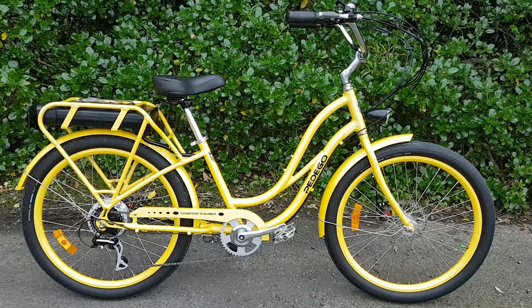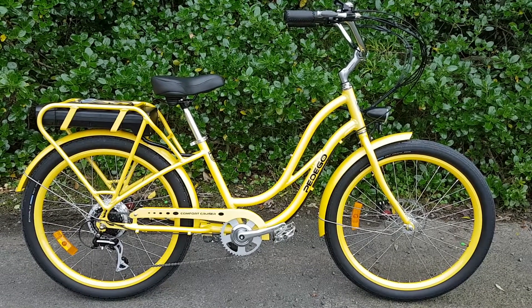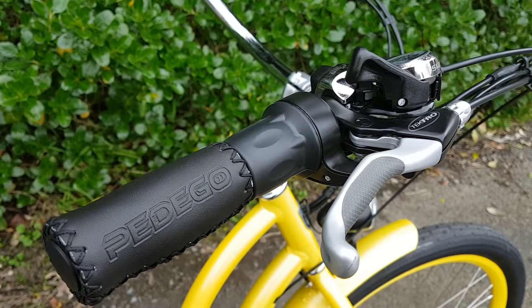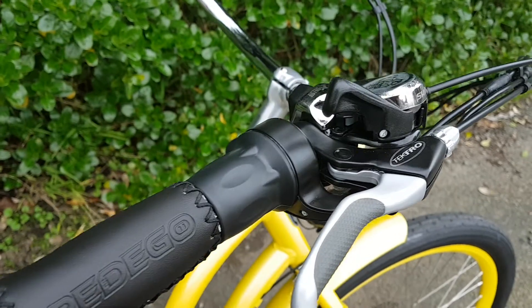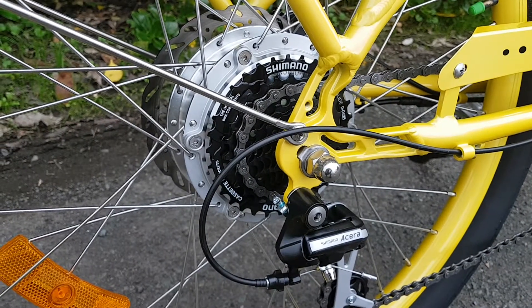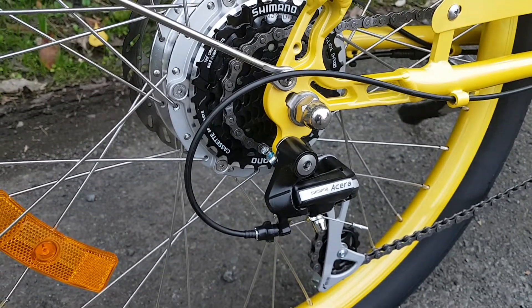Here we have a beautiful sunshine yellow Pedego Step-Through Cruiser, the same as you'll find in the Mercury Energy TV ads. We've got leather grips, twist throttle, Tektro brakes and Shimano gearing. It's a 300 watt rear hub drive motor with Shimano derailleur.